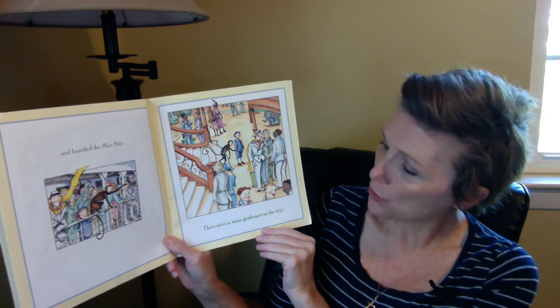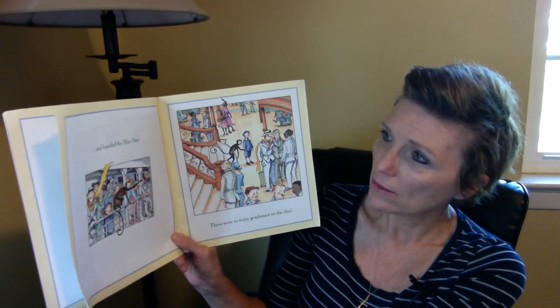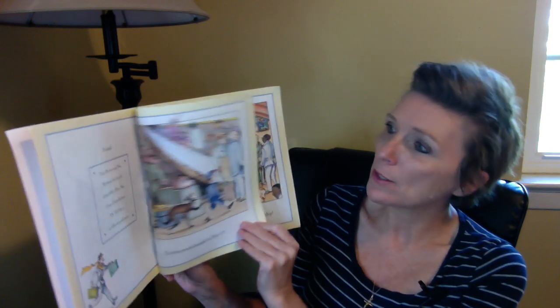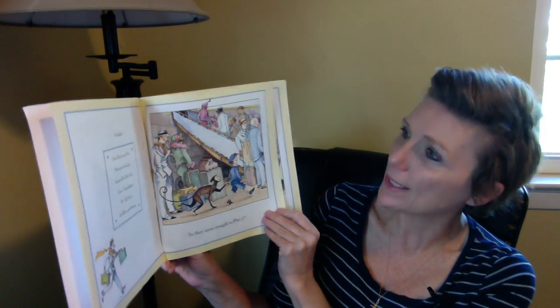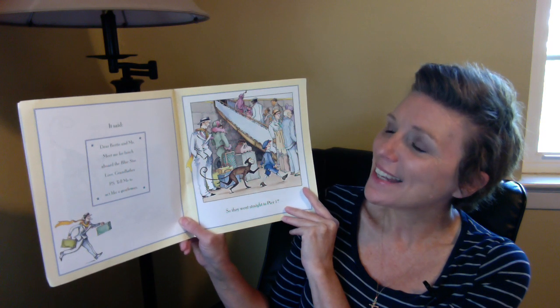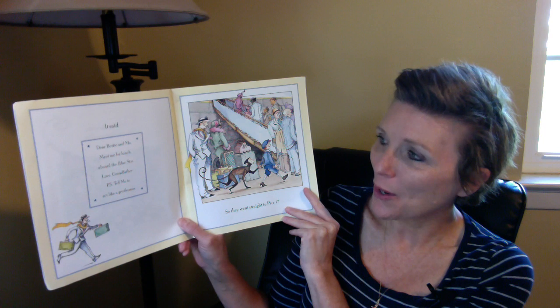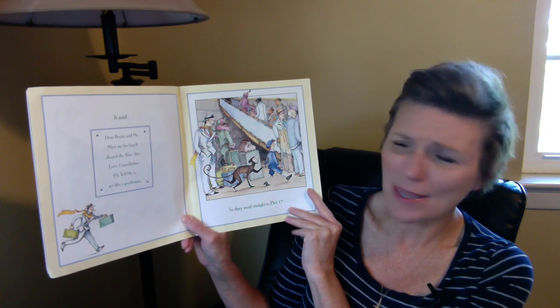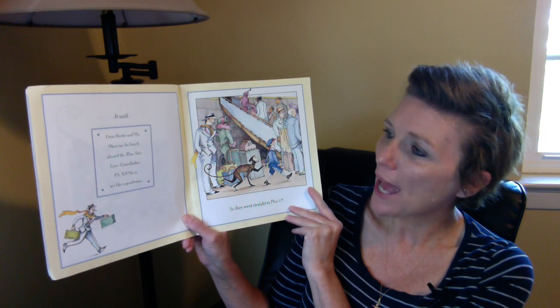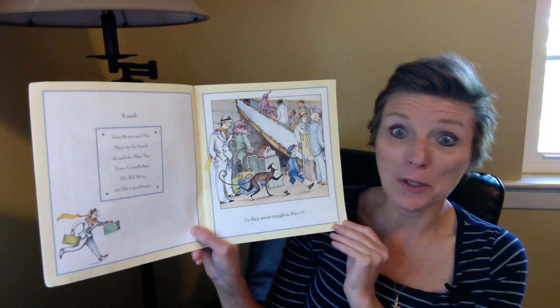They got their letter — it said: 'Dear Birdie and Mo, meet me for lunch aboard the Blue Star. Love, Grandfather. P.S. Tell Mo to act like a gentleman.' See, that makes more sense when you don't skip pages in the story. So they went straight to Pier 17. Now look at all the people. We definitely know this isn't happening in our current time — this is something that happened in the past. Look at how all the people are dressed.